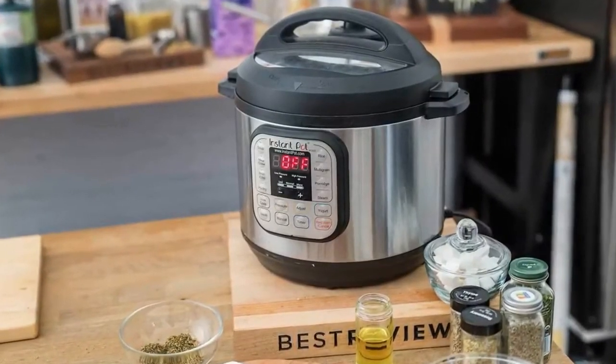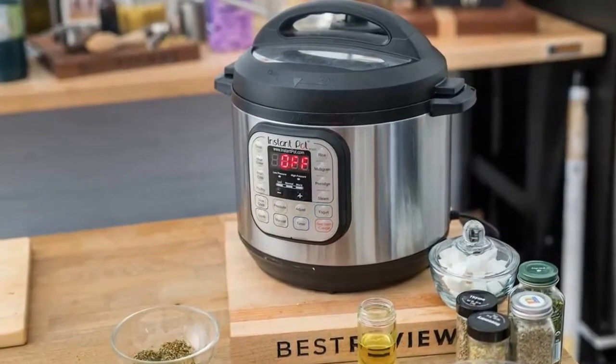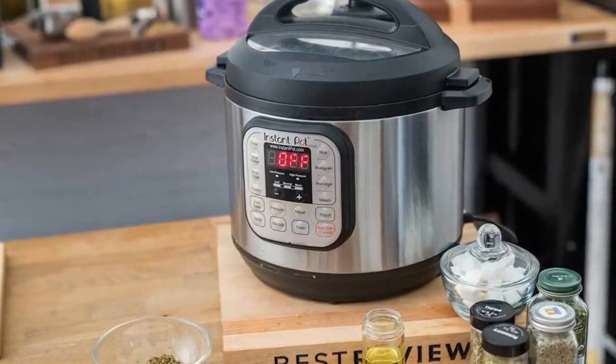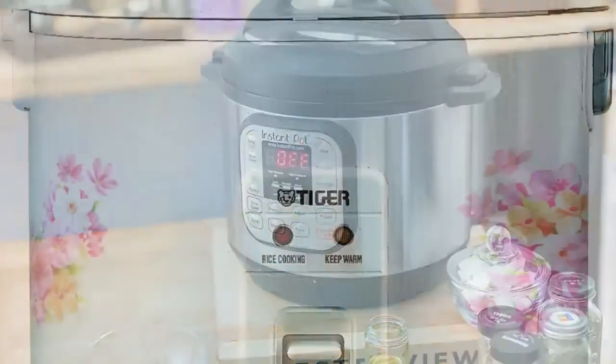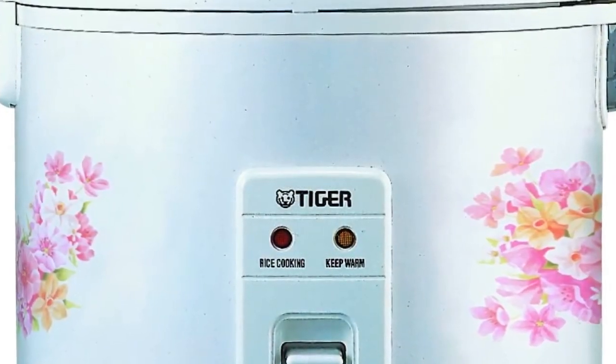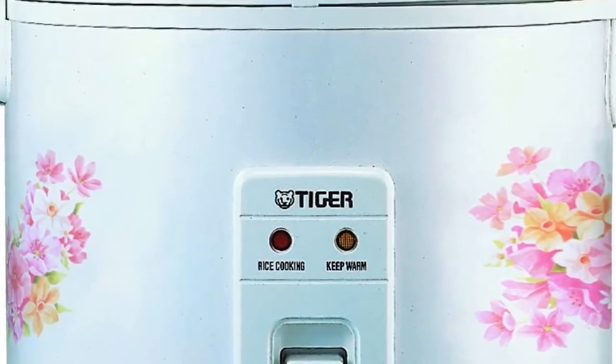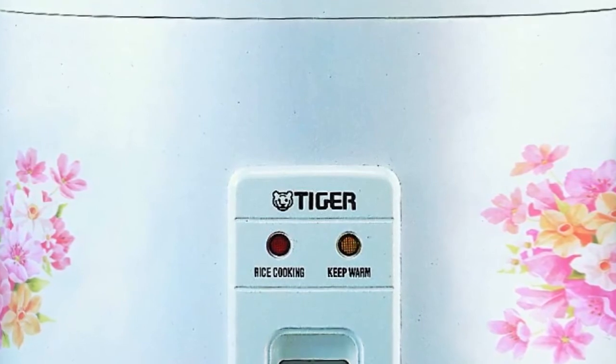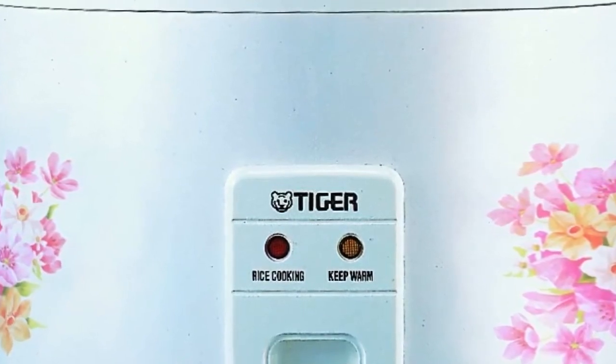The power cord is retractable and it uses one easy switch to get the job done. It comes with a removable steam vent in the lid that can be hand washed. There are no buttons for specific rice types — it will cook all types of rice, quinoa, and grains by using water and steam in about 30 minutes. Simply follow the instructions in the booklet provided.